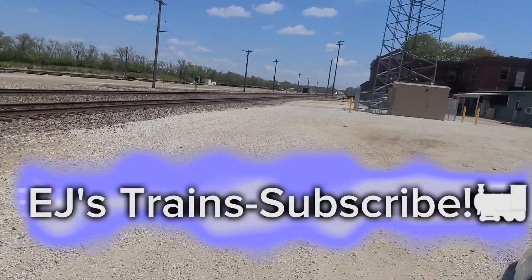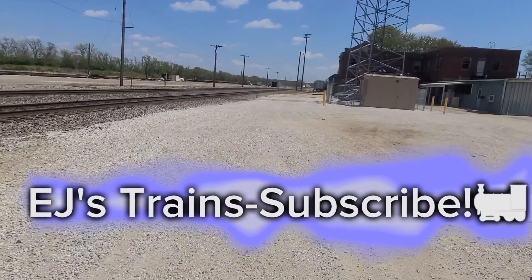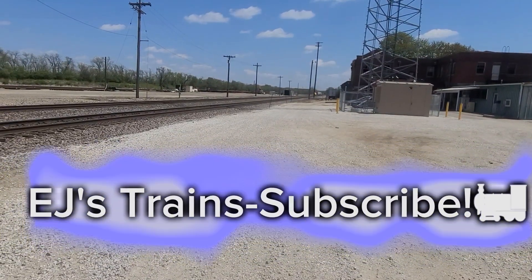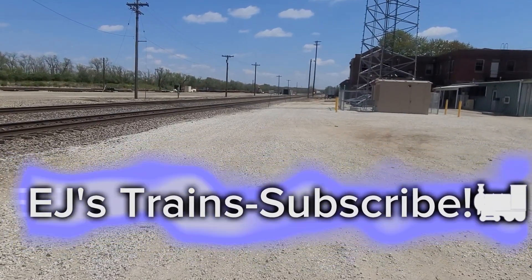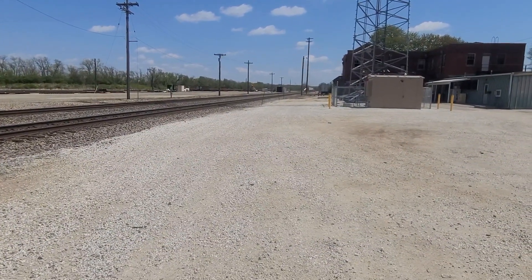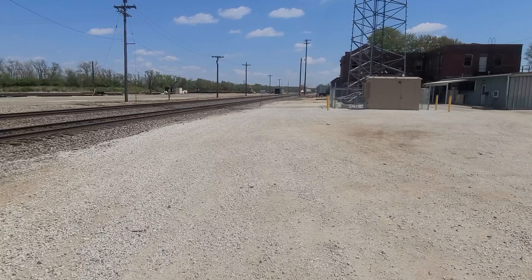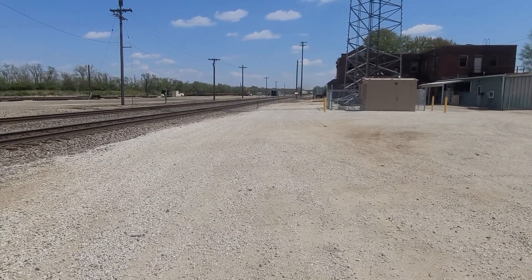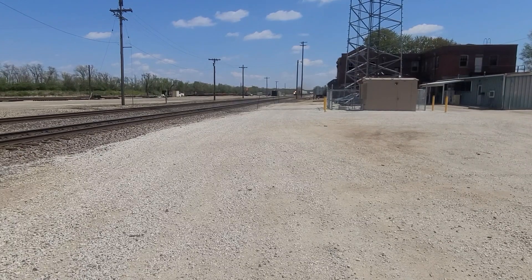Okay everybody, we got a westbound BNSF on the Chillicothe Sub and I am recording with my Galaxy because my GoPro got a little hot and is cooling down. If you like this content please like and subscribe to EJ's Trains. Westbound action, let's get the roll.